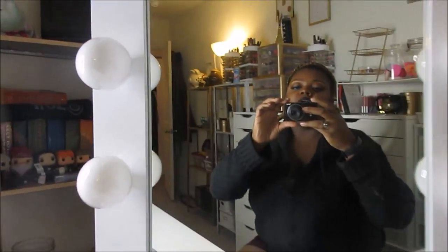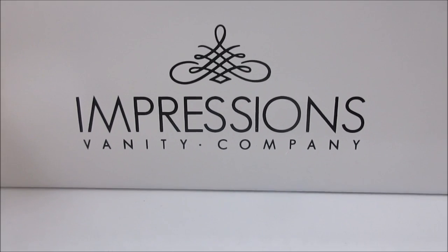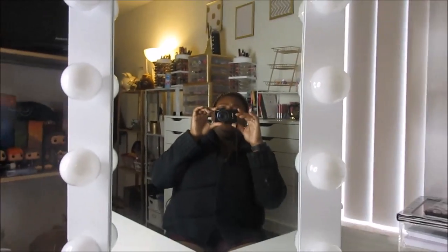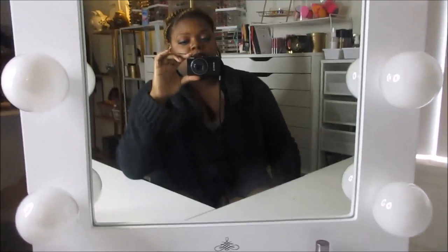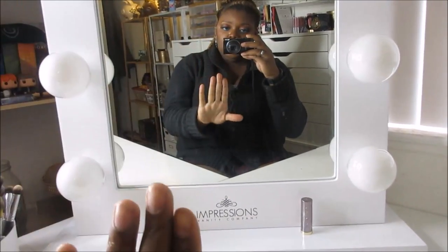On to the big daddy — this vanity mirror. This is by Impressions Vanity Company. I just got it yesterday — it came in the mail and I put it up. It's called the Hollywood Studio XL and it's a pretty big, decent mirror. I was very close to getting the smaller one, just called the Hollywood Studio, but when I went to purchase it was sold out, and the difference between the small one and this one was only about $13.